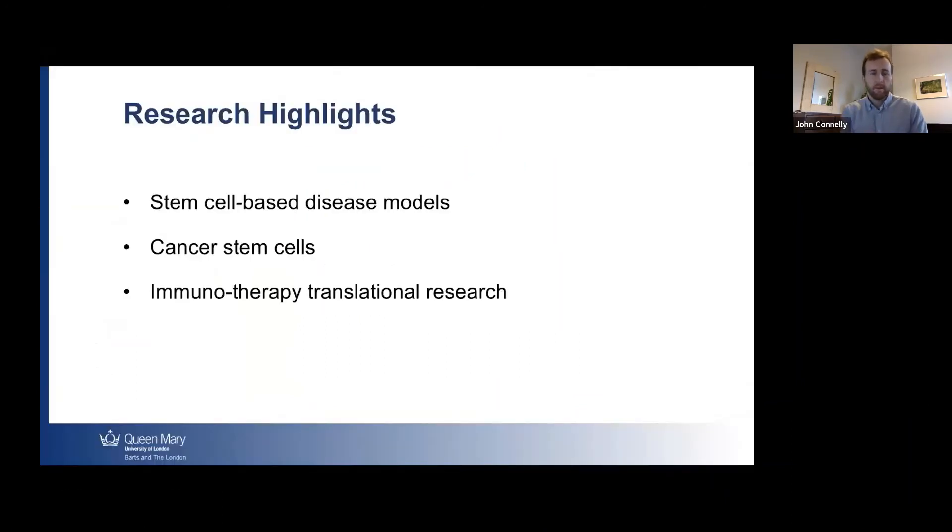I just wanted to highlight some of the interesting research going on within Queen Mary, particularly related to the topics around regenerative medicine. What I'll be describing today are some recent findings from faculty within the university doing research in the areas of stem cell-based disease models, cancer stem cells, and also some recent work on immunotherapy — which, although not directly related to regenerative medicine, is a really nice example of the translational research that people are doing here.